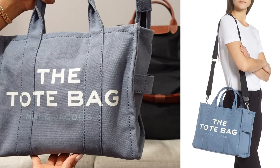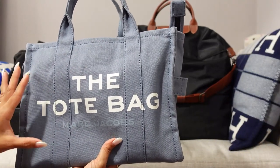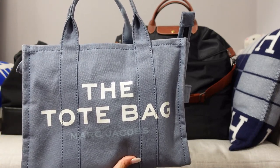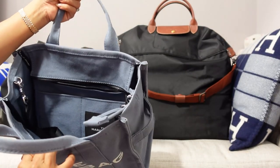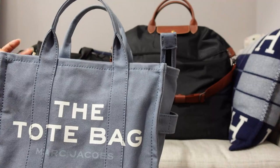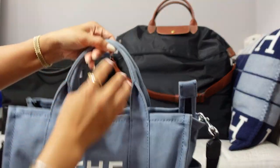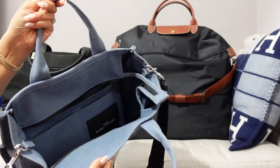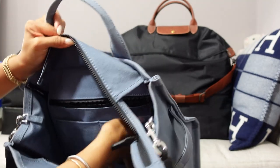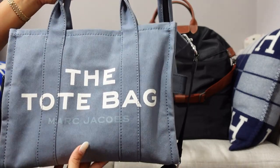I have the Marc Jacobs tote in the medium size — when I first got it this was called the small, but now that they've released a mini this is considered the medium. I've done a full review, but this is a perfect bag when you're running around, going to the pool or the beach. It's very sturdy and structured but still kind of soft with the canvas. It has stiff top handles, a crossbody strap, zips completely closed, has pockets for your cell phone, and an interior zipped pocket. It fits a ton but isn't that big — great when I'm running around with my kids on vacation.